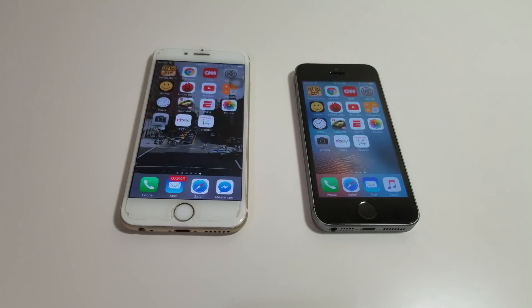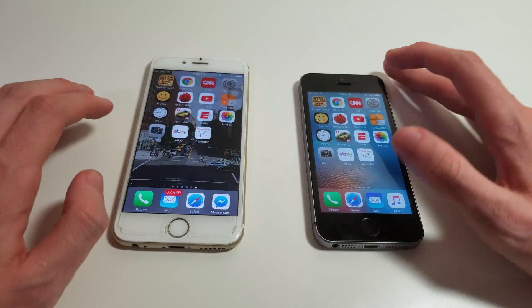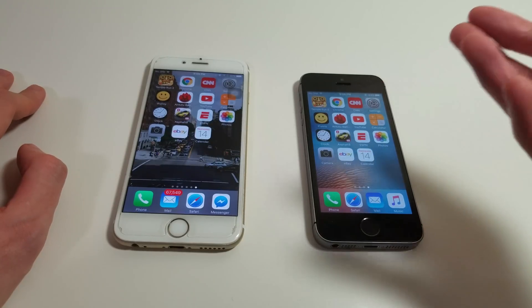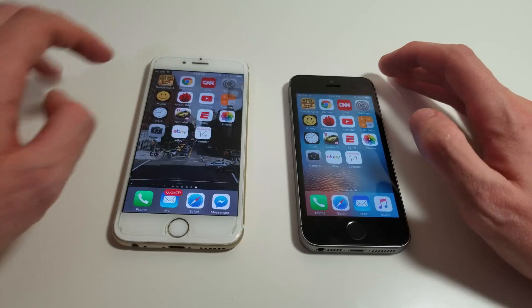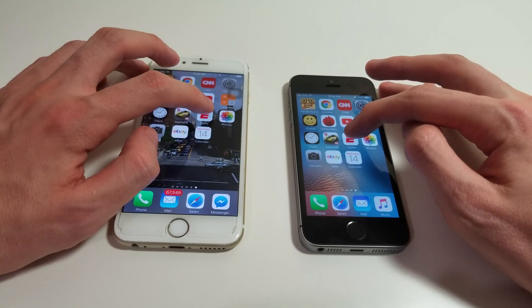Both are available in 16 or 64GB of storage with no microSD card support. I would definitely recommend getting the 64GB, because 16 is — I mean, just to download this iOS 10 update on the SE, which is 16GB, I had to delete like half my apps. Fortunately, it's not a problem on the 7. Let's look at ESPN.